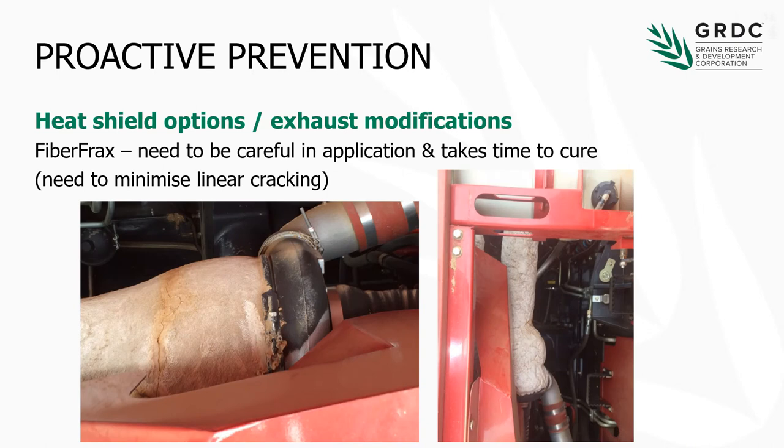The other thing ceramic coatings do is give you a smooth finish, so dust is less prone to sticking on the surface. There are products like fiberfrax and amorphous silica that can be applied to the exhaust stream, but we need to be a little bit careful about how they're applied. It has to be done in a number of layers and does take time to cure, and we can get some linear cracking once applied, due to expansion and contraction of components. As you can see in the photo on the left, there has been some cracking in the fiberfrax. That said, the surface temperature is obviously quite low compared to bare metal, so there are benefits, though dust might enter those cracks and cause some issues.